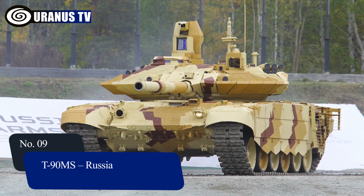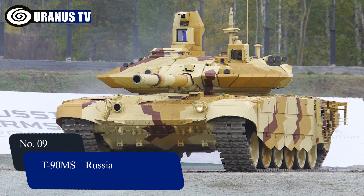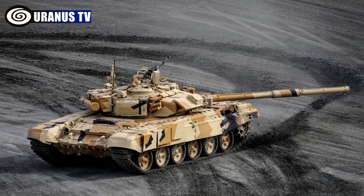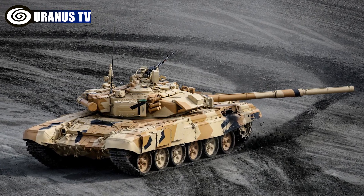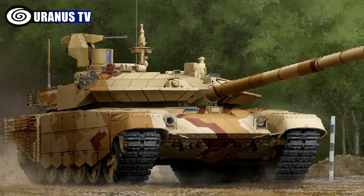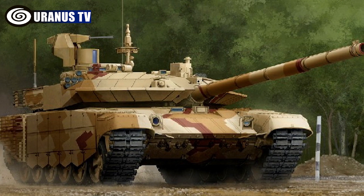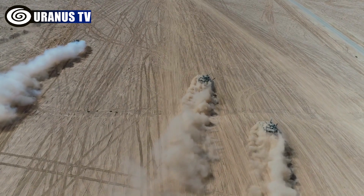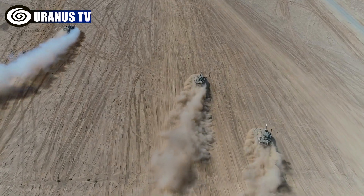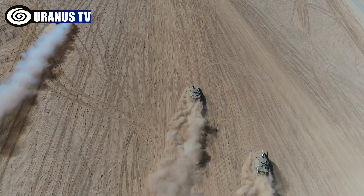Number 9: T-90MS, Russia. The T-90MS, a modernized variant of the T-90 tank, was introduced in 2011. Equipped with a precise 125mm cannon and anti-aircraft machine gun, it features modular ERA panels and Relikt reactive armor for defense. With optoelectronic screening and electromagnetic protection, it reaches a top speed of 60km per hour via a 1,130hp engine.